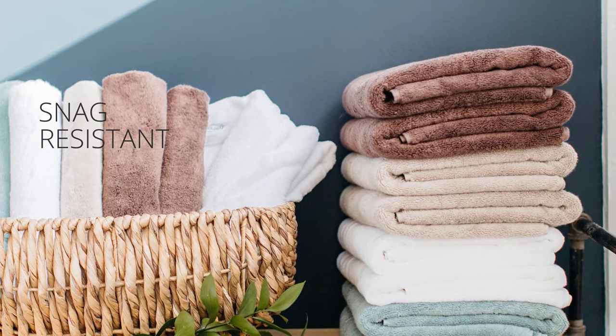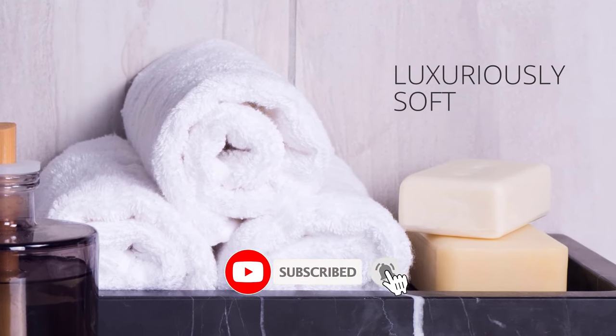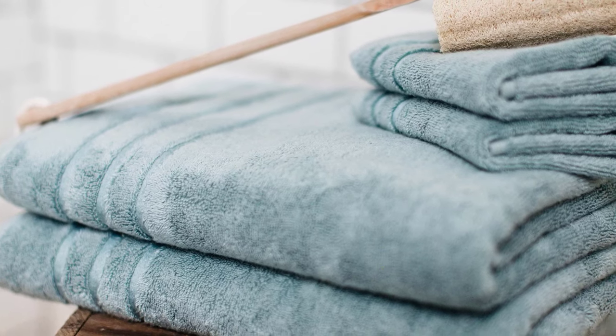Please do check the product link in the description box below, and don't forget to subscribe to our channel to enjoy more awesome content like this. So without any delay, let's get started.